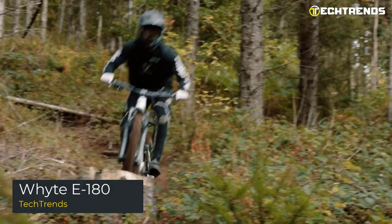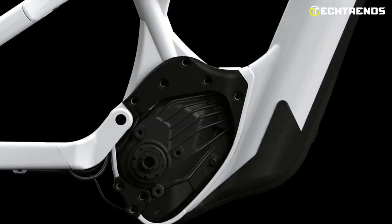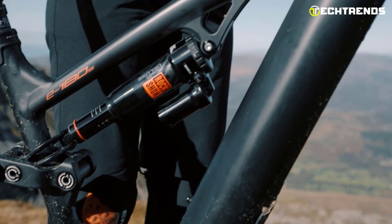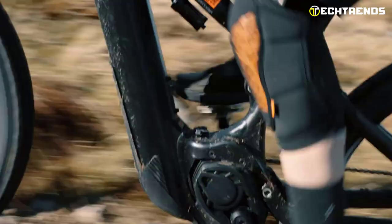The Wite E180 is a 180-millimeter travel mountain bike with an enduro focus. The E180 RS is incredibly entertaining, quick, and capable. Combining Wite OTO geometry, Fox suspension, and Code brakes creates an excellent EMTB package that can power you back up the mountain repeatedly. Uncompromised excellent handling, balance, and control are made possible by Wite OTO geometry in conjunction with a shallow center of gravity.